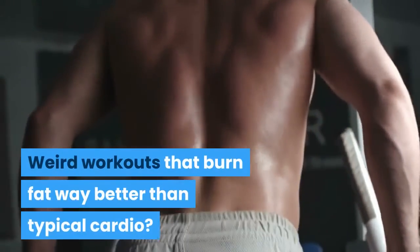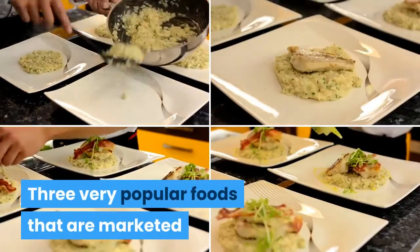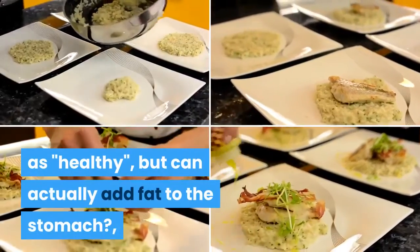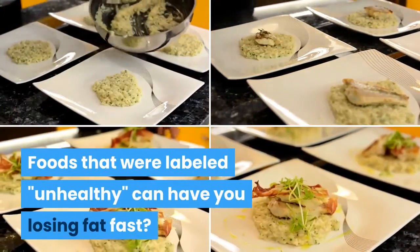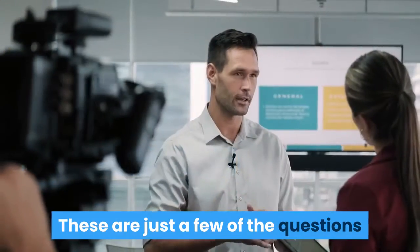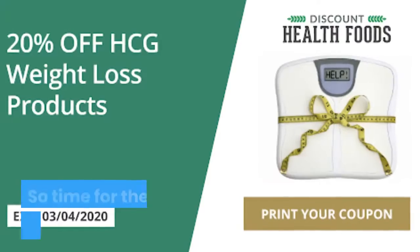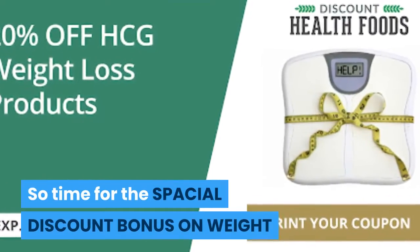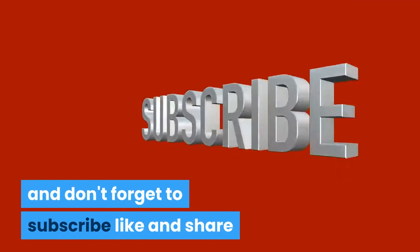Weird workouts that burn fat way better than typical cardio? Three very popular foods marketed as healthy that can actually add fat to the stomach, and foods labeled unhealthy that can have you losing fat fast — these are just a few of the questions answered by The Truth About Abs. Check the link in the description below for a special discount bonus on weight loss products, and don't forget to subscribe, like, and share.